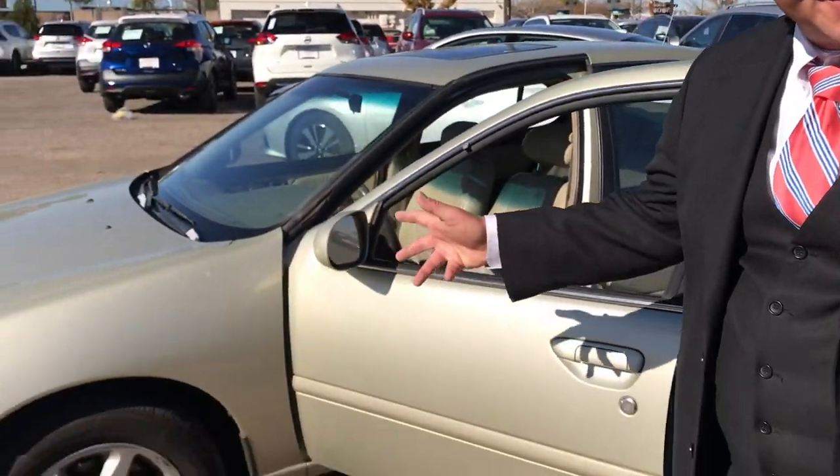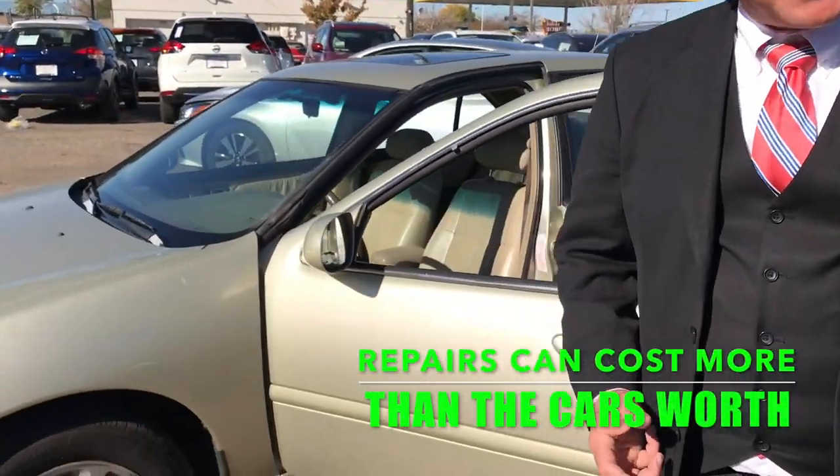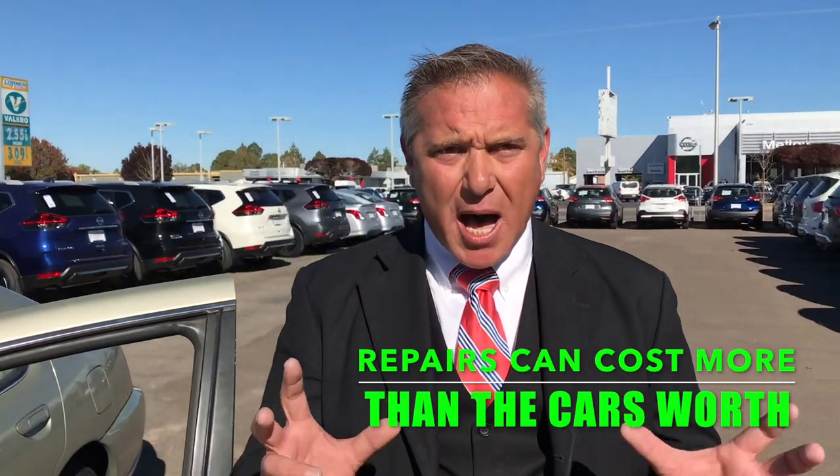Here at Malloy Nissan, we give you the facts. Folks, listen — if your paint's faded, if your motor's knocking, or if you just want something new, we are prepared to give you the absolute top dollar here at Malloy Nissan. As the trade-in specialist, I will personally look over the value of your car, and there are several places to look at so you can do your homework before you come here so you're prepared.